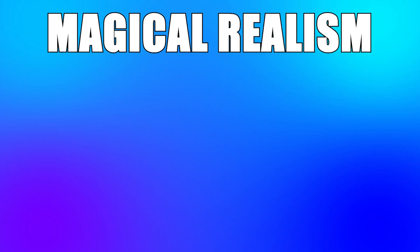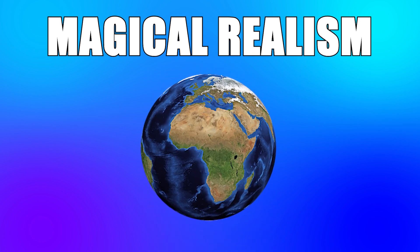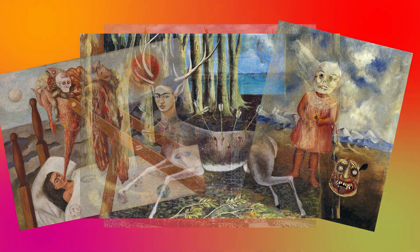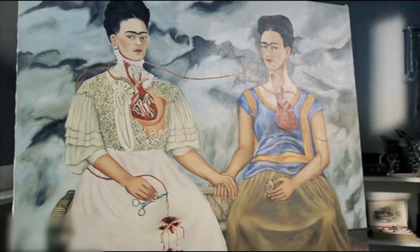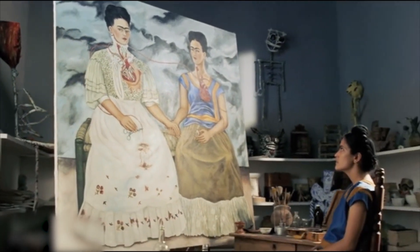Frida Kahlo was part of the magical realism movement, an offshoot of surrealism focused more on the real world than the subconscious. This means that she produced many self-portraits, paintings of others, and paintings of locations, injecting them with strange, unreal elements and symbolism. These kinds of paintings are perfect for film, as they are grounded in some realism. They also leave a lot of room for interpretation, which is perfect when you need to make something move! A lot of the paintings director Julie Taymor chose were rooted in important moments in Frida's life, so it made sense to adapt these important moments using her painting's consistent imagery.